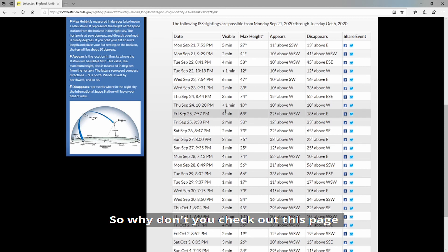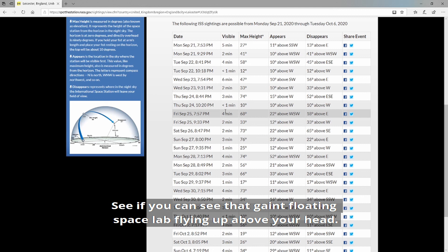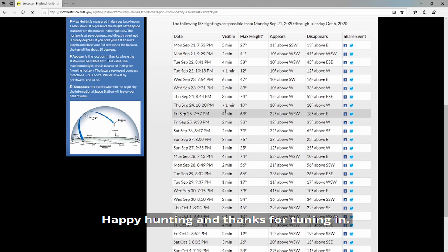So why don't you check out this page, find out when your next space station pass is, and go and have a little look. See if you can see that giant floating space lab flying up above your head. Happy hunting and thanks for tuning in.